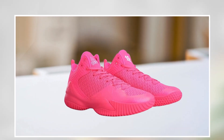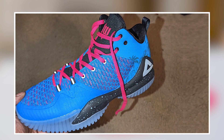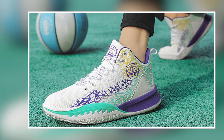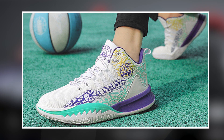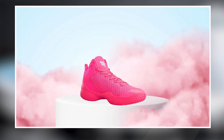Overall, the Peak High Top Men's Basketball Shoes are a great option for basketball players looking for a comfortable and supportive shoe. With their high-top design, durable materials, and excellent support and stability features, these shoes are a great investment for anyone looking to take their basketball game to the next level.